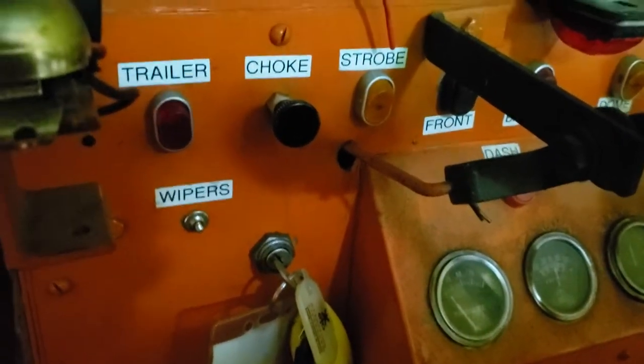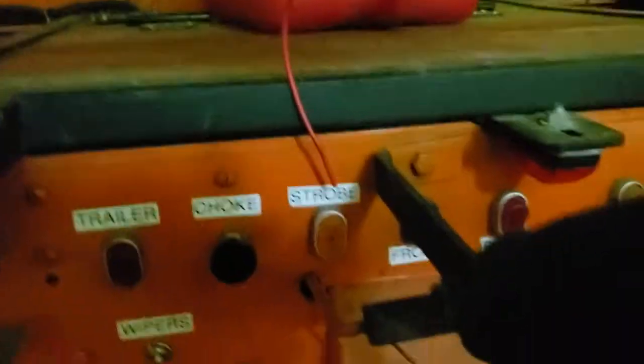Those are the trailer lights, the choke, the strobe on top, front lights, back lights, the dome lights, the dash lights. This one actually has a key — we had a key ignition on this one.